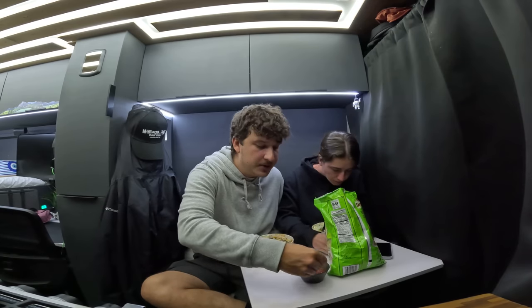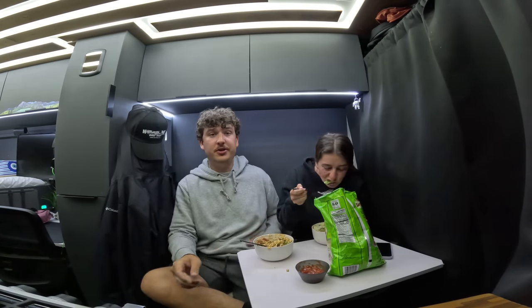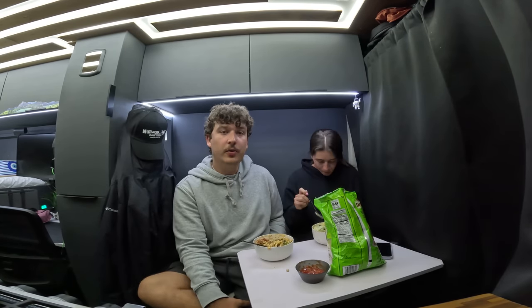That's pretty much it for this video. We're going to finish dinner, hang out in the van, maybe watch a movie, then wake up early tomorrow to continue on our two-week van life adventure. As always, I truly appreciate you guys watching — it really does mean the world to me. If you like this video or this channel and haven't yet, think about subscribing. It really does help out, and I'll catch you guys next time.